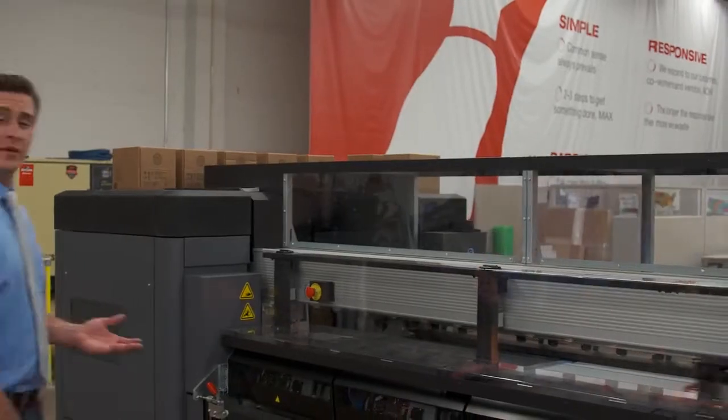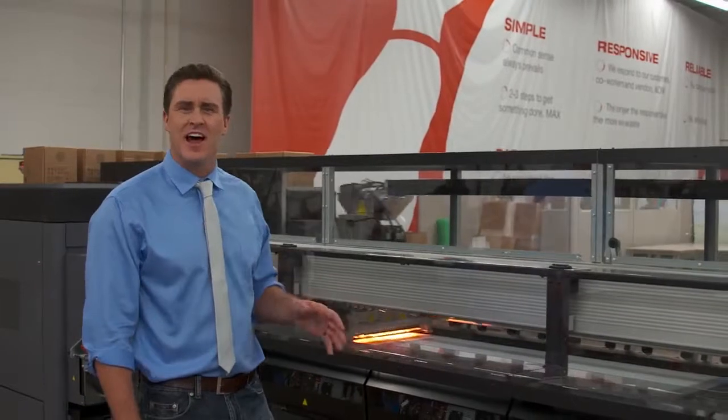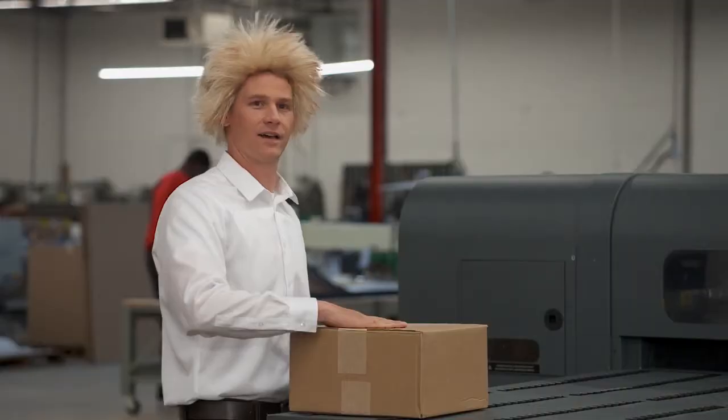At PSP, we know that our clients care about the way we steward our energy and materials, which is why you might care that our new HP Latex 3000 operates on less than 9 kilowatts of power per hour. That's less energy than you'd use blow drying your hair for an hour. That's right, Mike.